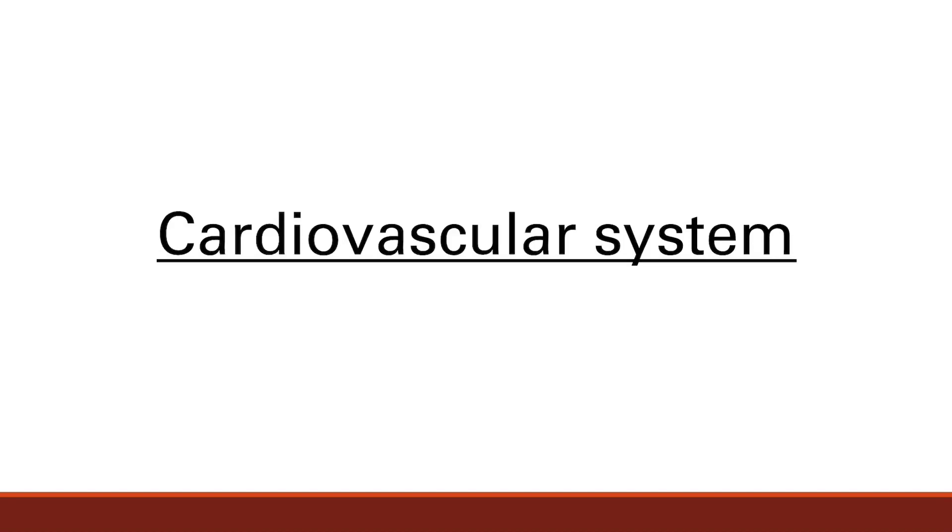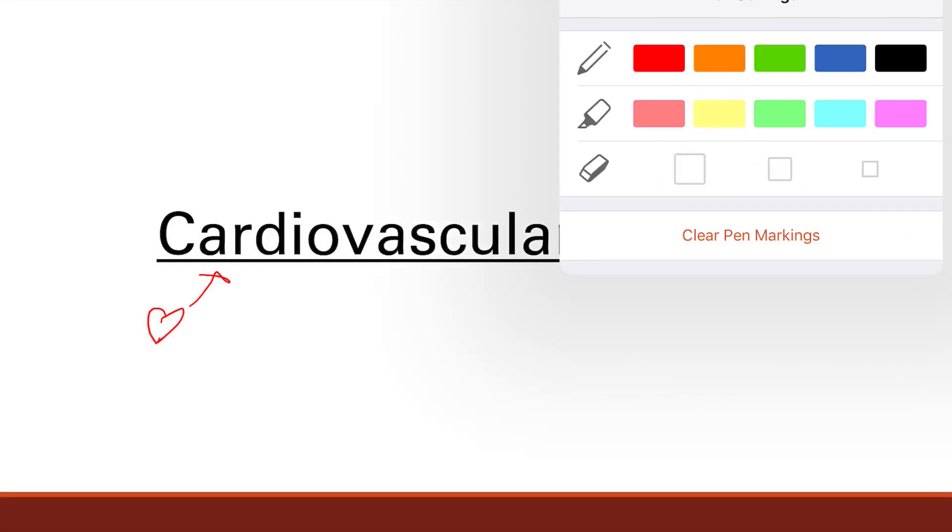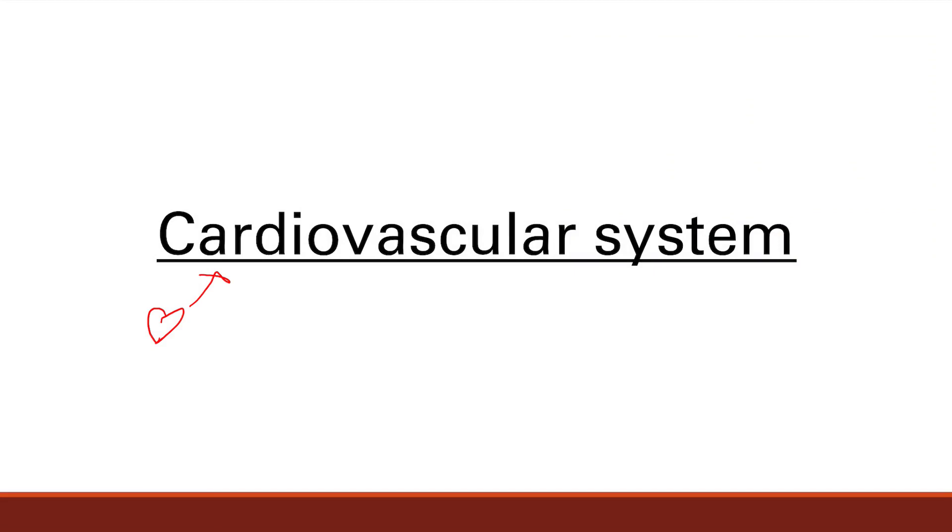We're going to talk about the cardiovascular system — a very large and very important topic. 'Cardio' refers to the heart, and the vascular system refers to all the blood vessels that go to and from the heart.